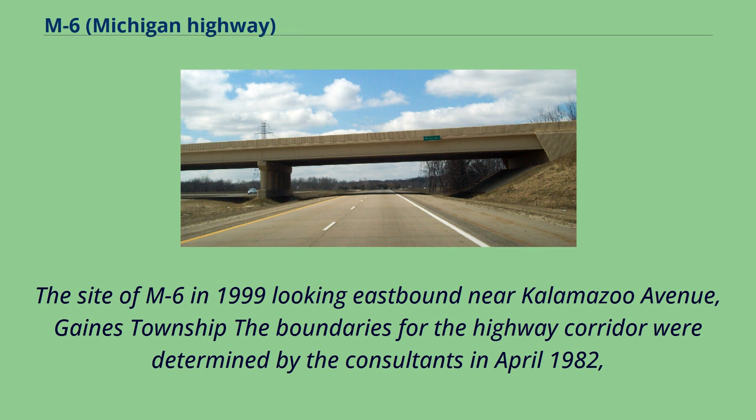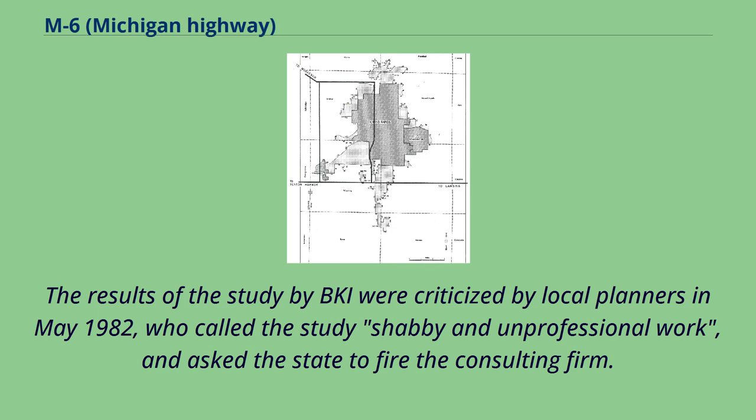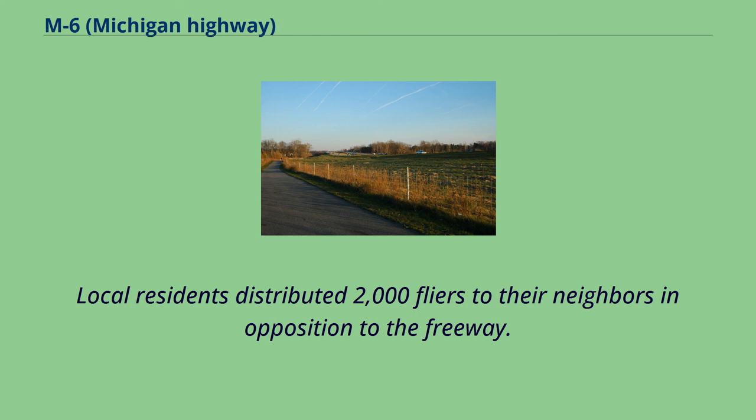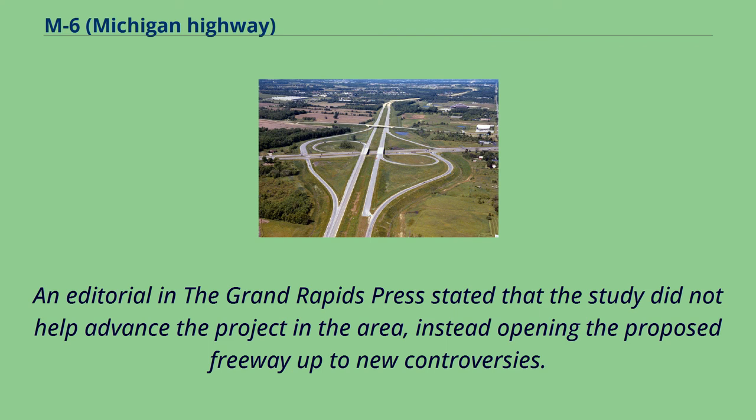The boundaries for the highway corridor were determined by the consultants in April 1982, running between 60th and 84th streets, dipping like a hammock beneath the cities of Kentwood and Wyoming. The results of the study by BKI were criticized by local planners in May 1982, who called the study shabby and unprofessional work and asked the state to fire the consulting firm. Local residents distributed 2,000 flyers to their neighbors in opposition to the freeway. The South Belt Local Advisory Board criticized BKI's 110-page study report as filled with errors; the consultants' earlier 26-page paper had been rejected as unusable. An editorial in the Grand Rapids Press stated that the study opened the proposed freeway up to new controversies.